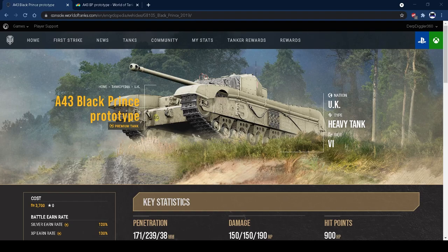Hi guys, welcome back to the channel. Today I've got the tank review for the brand new British tier 6 premium heavy tank, the A43 Black Prince prototype. Now initial impressions of this tank: it's a Black Prince, but at tier 6.